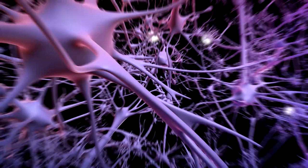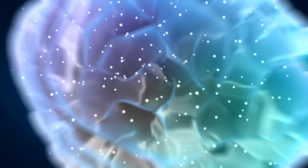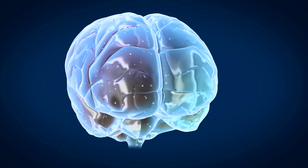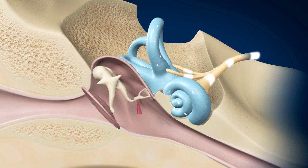Our brains need stimulation to function properly. The stimulation comes from sounds, smells, movements, sensations, etc. Every second, our brain processes thousands of sensory information converted into electrical stimuli. Did you know that the ear is the most powerful sensory integration organ in the body?